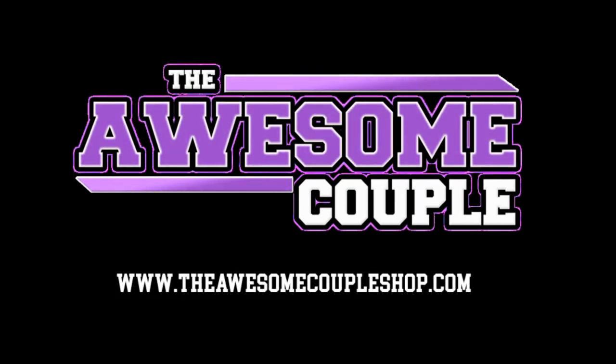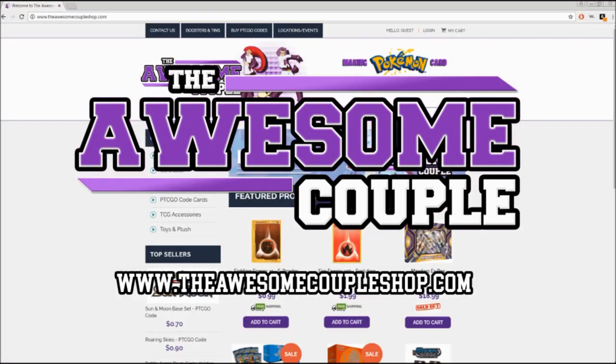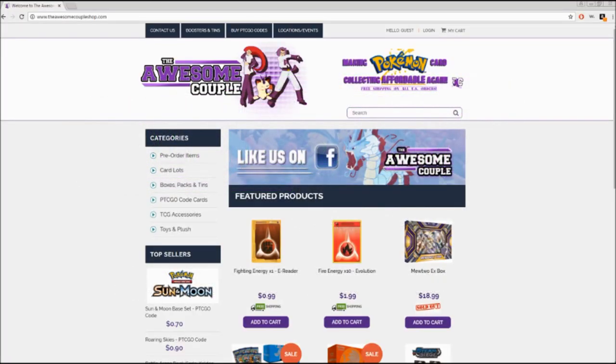Sly Nation is sponsored by the Awesome Couple. Check them out at theawesomecoupleshop.com for affordable prices on boxed Pokemon products, toys and plushes, and so much more. The Awesome Couple — keeping Sly Nation stocked and making Pokemon card collecting affordable again.